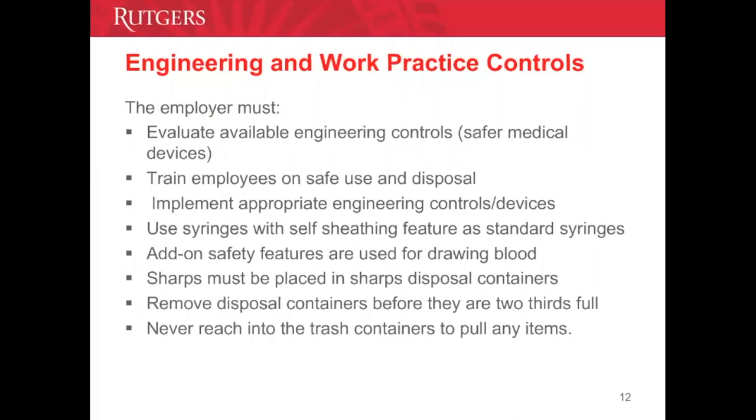In the area of sharps management, please remember to place all sharps in sharps disposal containers and replace them once they are three-fourths full. These containers should be readily available in patient care areas, clearly marked with a biohazard symbol, puncture-resistant and leak-proof, closeable, and maintained in an upright position. Never reach into a trash container to retrieve anything. It is important to remember not to recap, break, or bend any device with a needle.